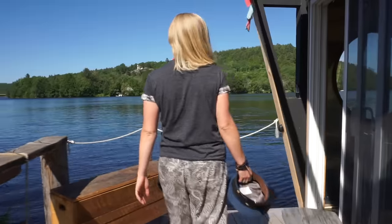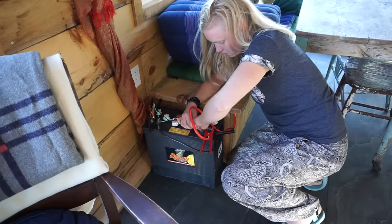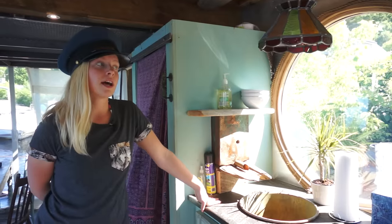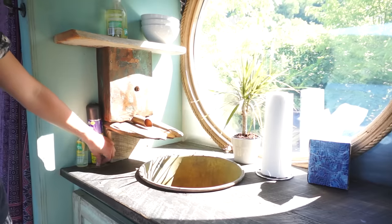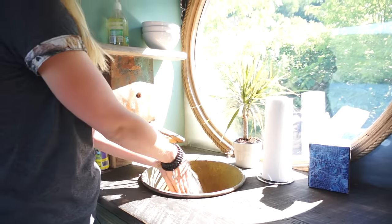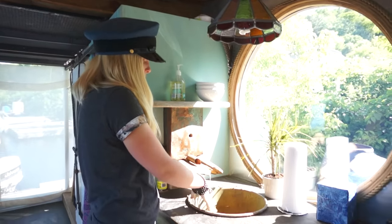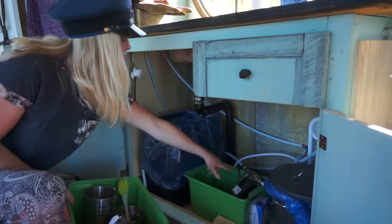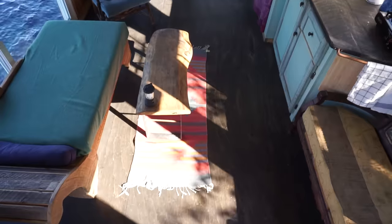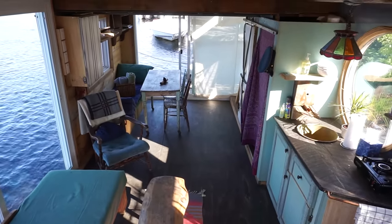All the lights run on 12 volts. I basically have a deep cycle boat battery in here and it usually lasts around a month. There's a little bubble pump — a built pump — and it draws river water. The river water is really clean; it's not drinking water but it's nice and clean to do dishes and brush your teeth. Under here is where the pump is — just a small little pump, about $100.